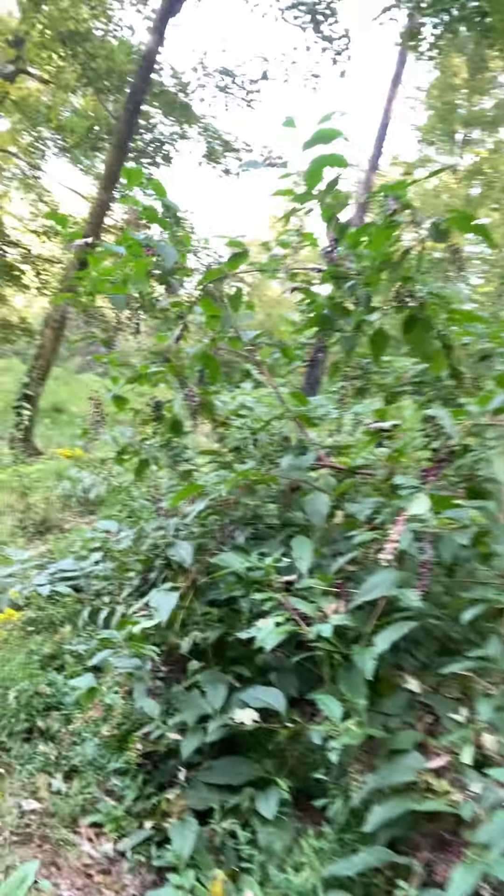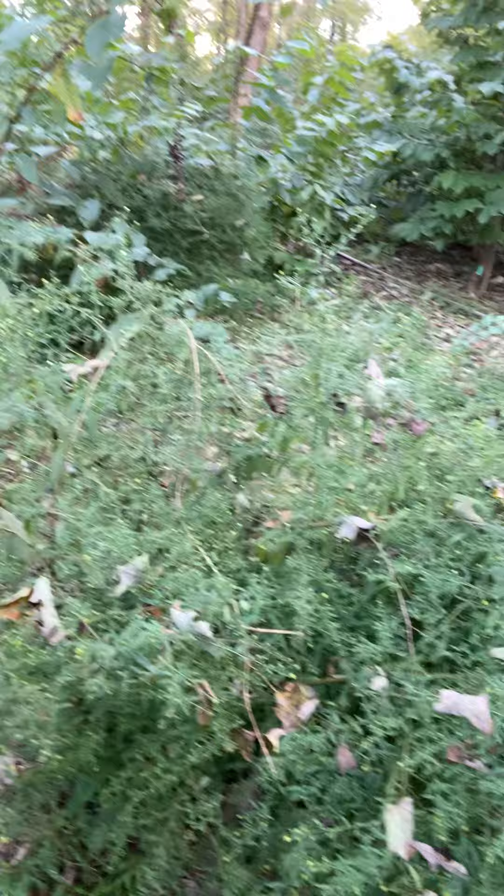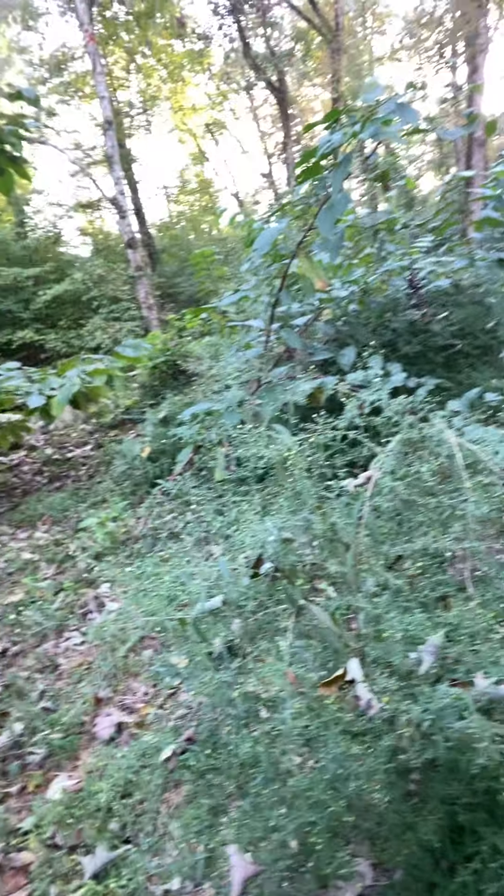I'm hoping next year they'll grow back thicker and stand up. And of course I told you I was keeping the poke salad. And this is aster but I'm still waiting on it to bloom. I thought this aster was going to be prettier.